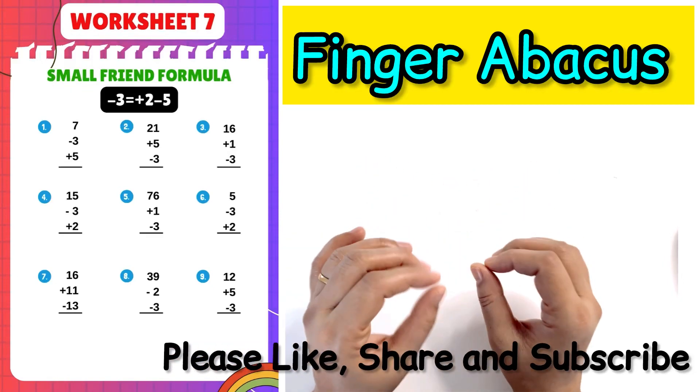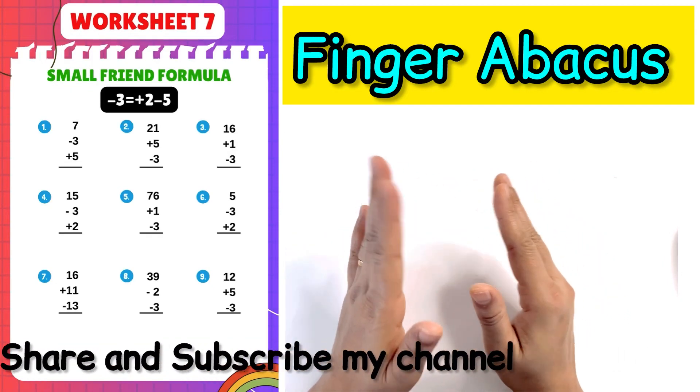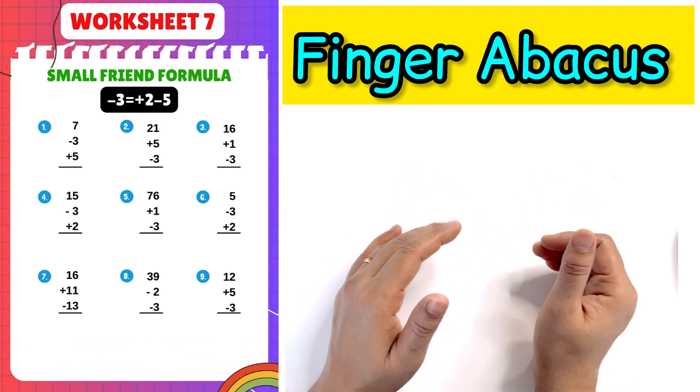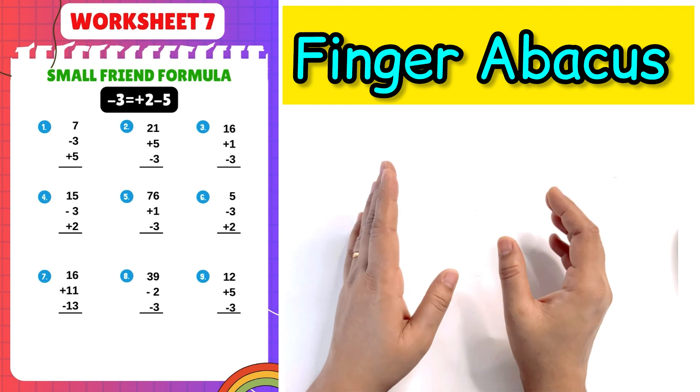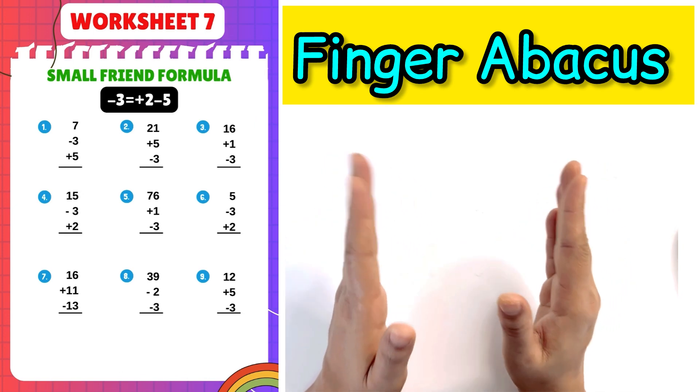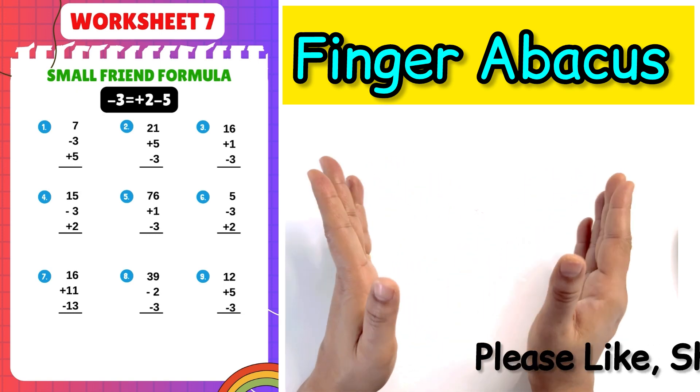Birdseed number 7, small friend formula: minus 3 equals plus 2 minus 5. Hey guys, you are not liking my channel to appreciate my hard work. Please like, share and subscribe my channel.